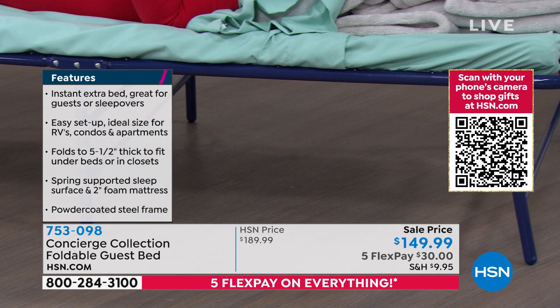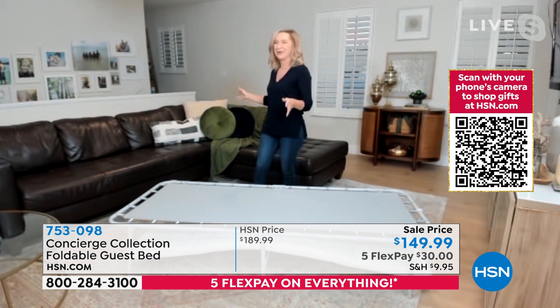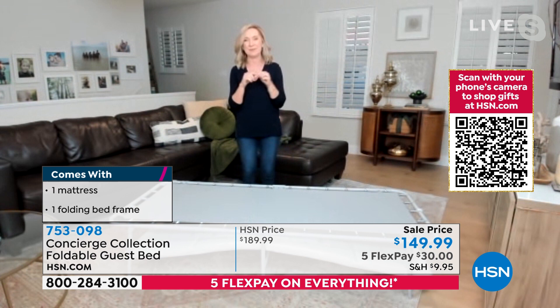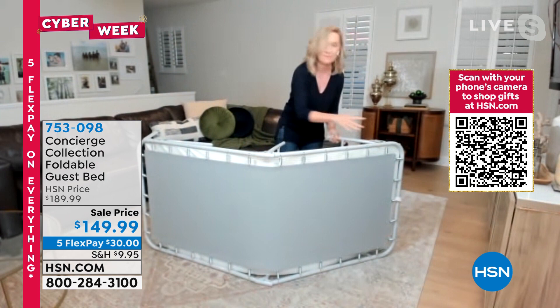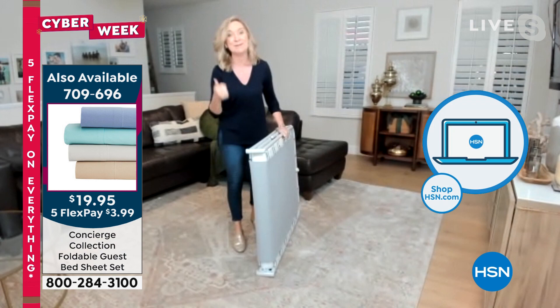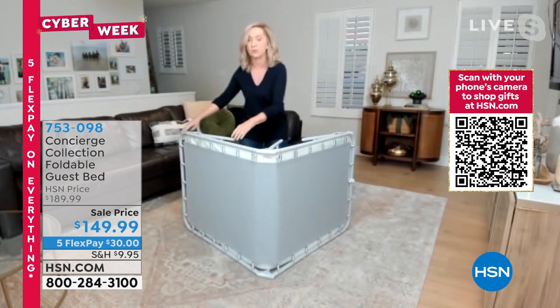This is so much nicer than offering company the sofa — with the sofa there's no privacy. One of the worst things about temporary beds is putting them away, but this is easy: thread the mattress back underneath, unlock the leg clip, fold it up, lock the clip — that's it. The bed is 74 inches long. You can even connect two together with the clip to create a queen-size bed and put a queen mattress pad on top.